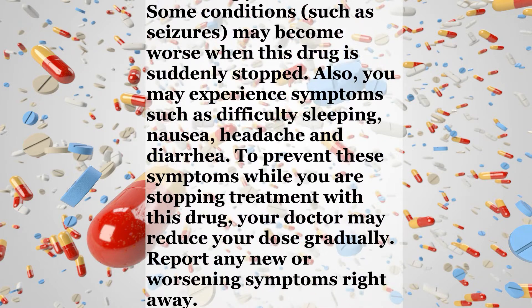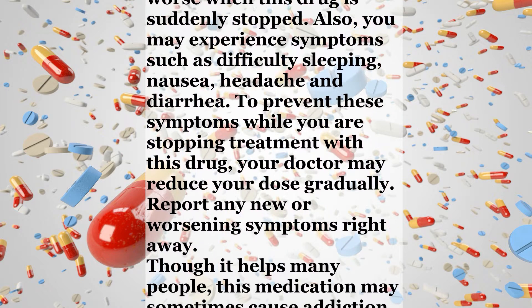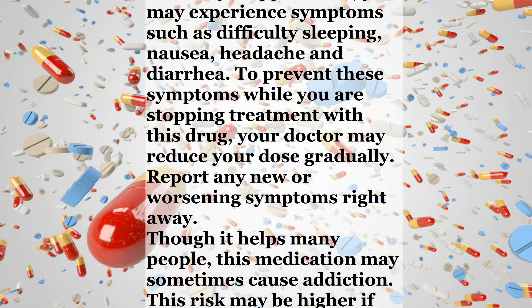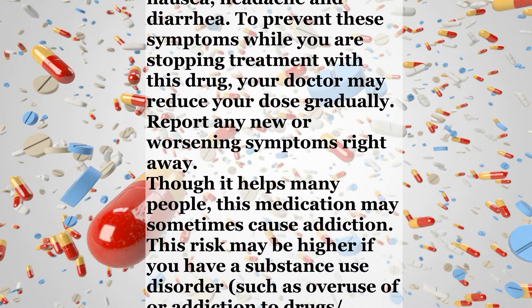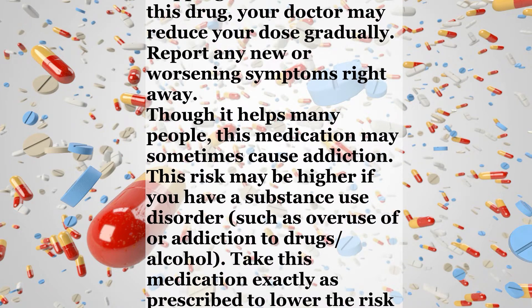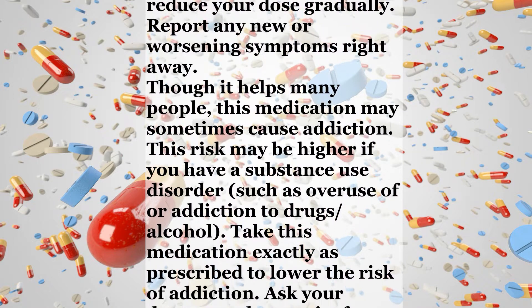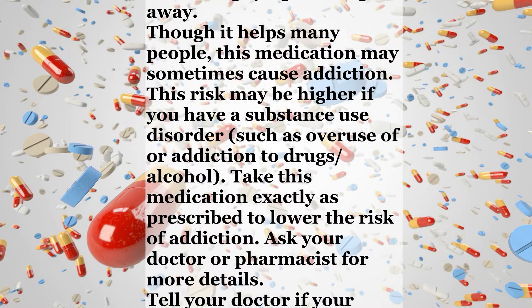Report any new or worsening symptoms right away. Though it helps many people, this medication may sometimes cause addiction. This risk may be higher if you have a substance use disorder, such as overuse of or addiction to drugs or alcohol. Take this medication exactly as prescribed to lower the risk of addiction. Ask your doctor or pharmacist for more details.